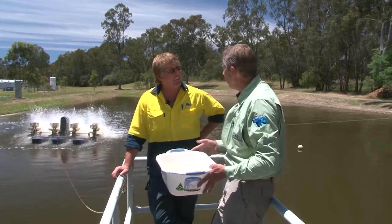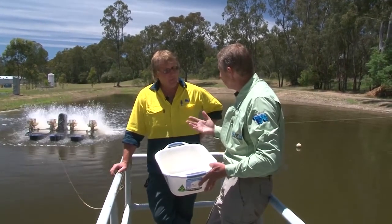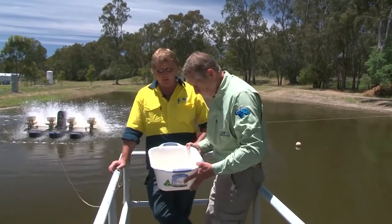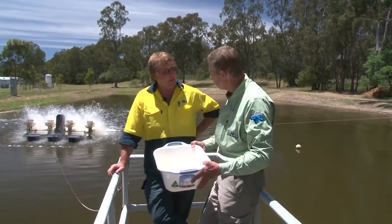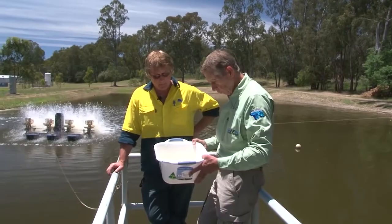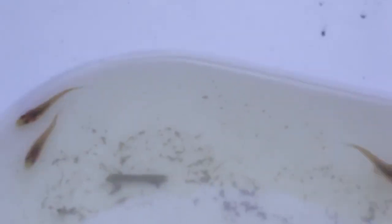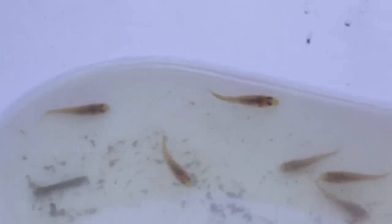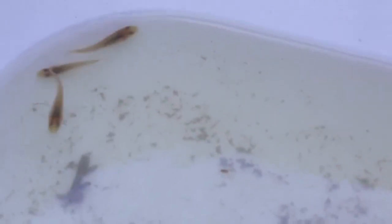So you harvest them in another three weeks and stock them into the lakes. How many would be in this pond? 75,000 — that's what went in, so hopefully close to that comes back out. The return rate is really variable — it can be from zero to 100%, and we aim for about 80%. Well there you have it — Murray cod. I think we'd better get out on the lake and see if we can catch a larger cousin of one of these.